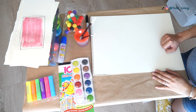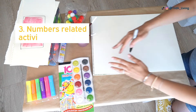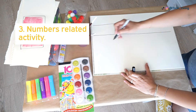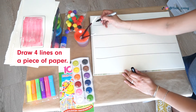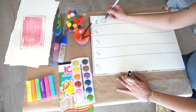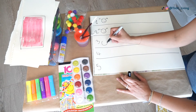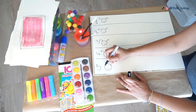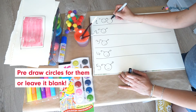The last activity is something I found when doing a Google image search for numbers-related activities, and it was on several websites so it seemed very popular. You take a piece of paper and draw four lines. Next, you write the numbers 1 to 5 and then you are going to draw little caterpillar heads. You can either pre-draw circles for them or just leave it blank.